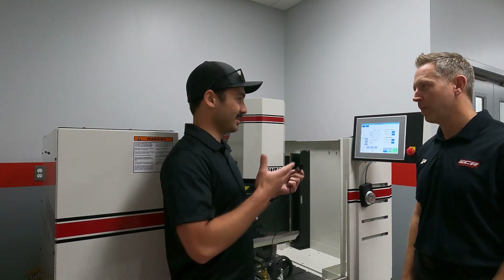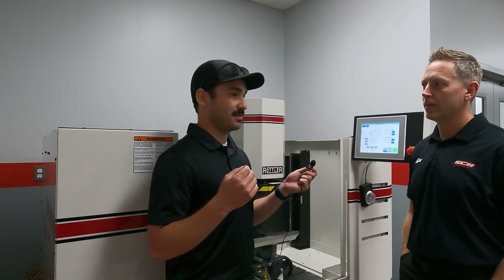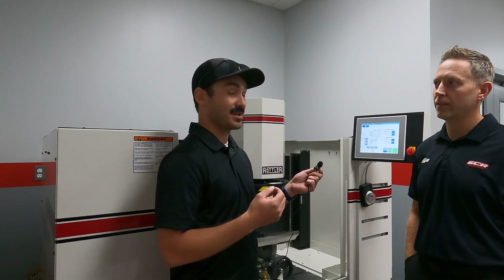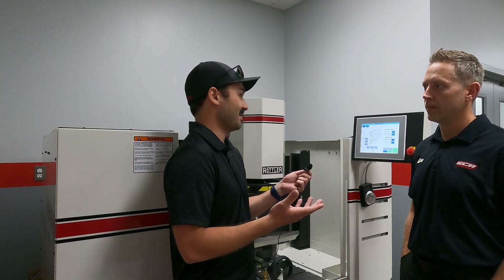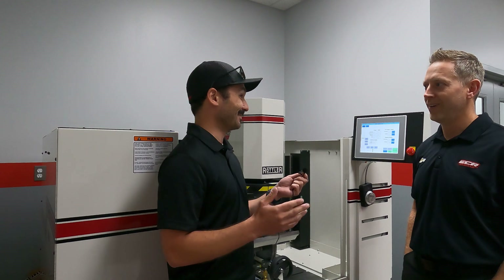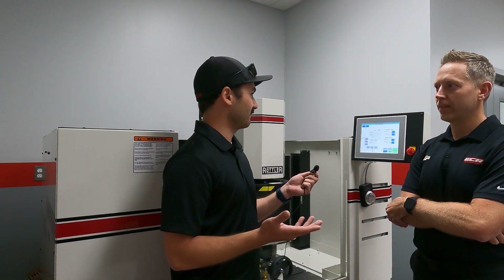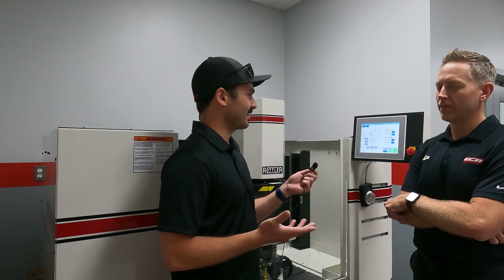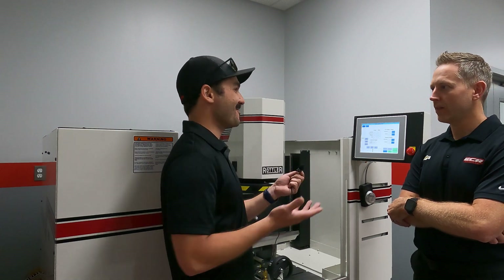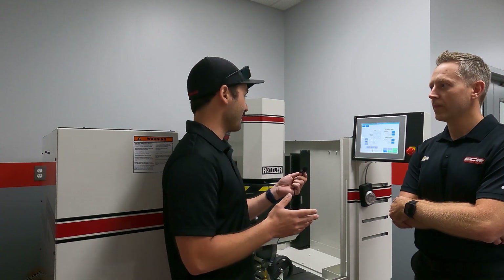So what we did on this machine: you contacted us, we went through the applications department, and the big upgrade was putting higher resolution motors on this machine so that we could get down to one tenth. The standard machine in standard format does thousandths increments. We came out here and it took us about eight weeks to get the motors and some new software. Now this is the first machine to ever have this done, and it's been going for about a month doing one-tenth increments.